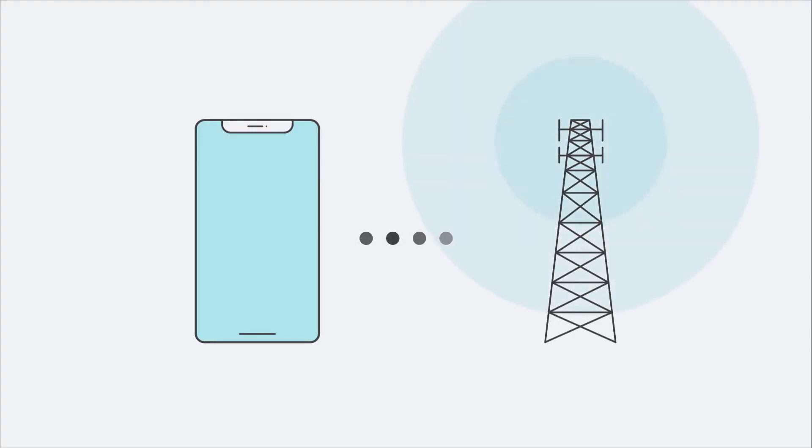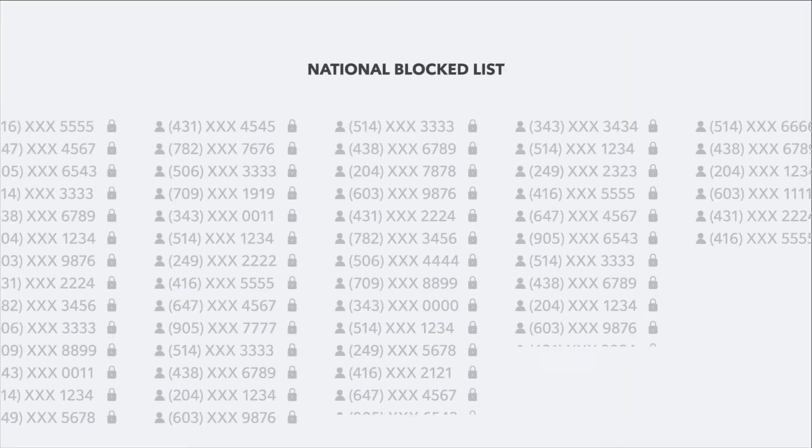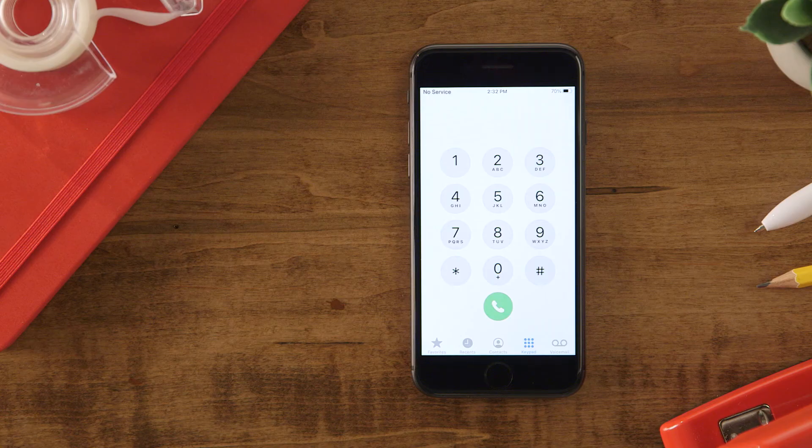Occasionally, no service might mean that a phone has been reported as lost or stolen. When a wireless provider adds a lost or stolen phone to a national blocked list, it cannot be used on any network in Canada. Here's how to check if your phone has been blocked.